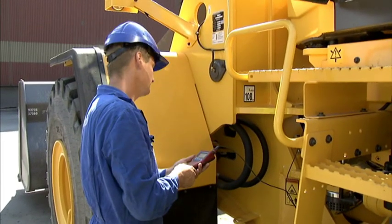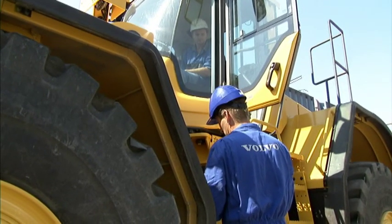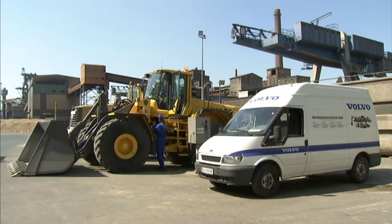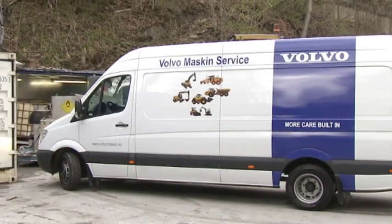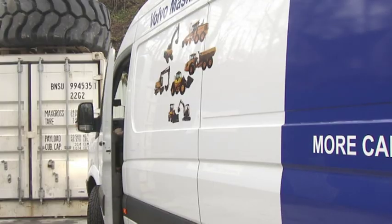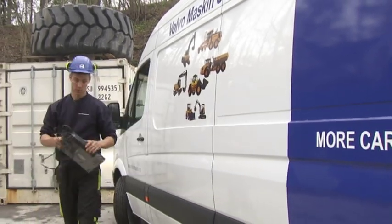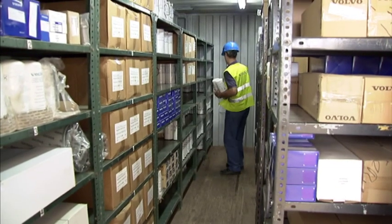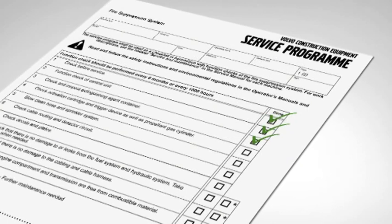It is the owner of the machine's responsibility to make sure the system is properly serviced. If not, the insurance company may reduce or decline damage repairs. The fire suppression system is custom-designed for Volvo machines and can be easily serviced by the Volvo network. Volvo provides well-trained service personnel with access to original spare parts and a Volvo-developed service program to take care of service and maintenance.